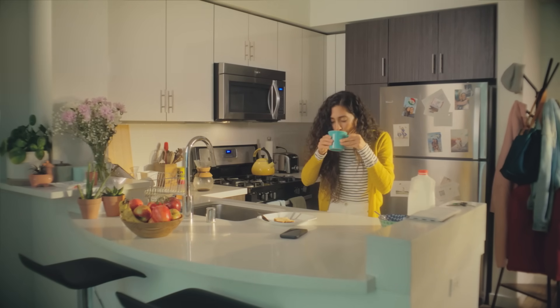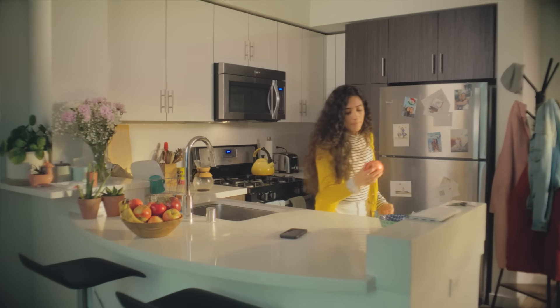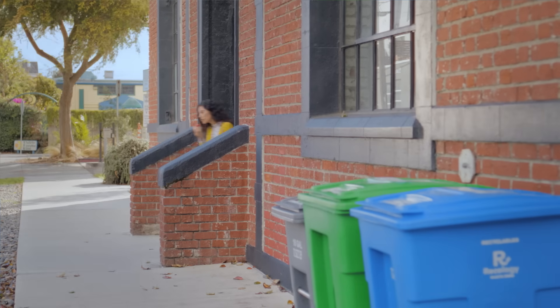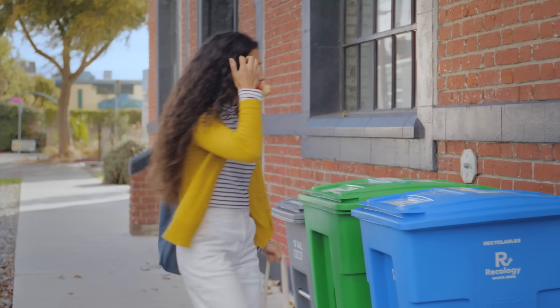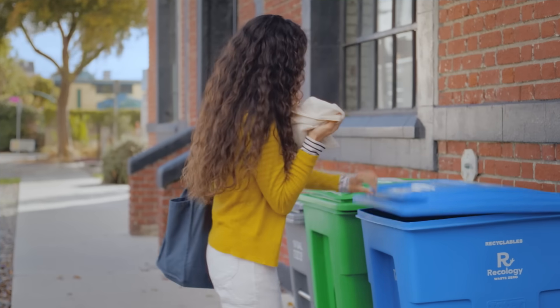This is Tina. Tina's busy, like you. She's got her hands full. But she makes time to recycle. Her building, probably like the place you live, has a blue Recology bin for recycling, right there next to the garbage bin. Easy.